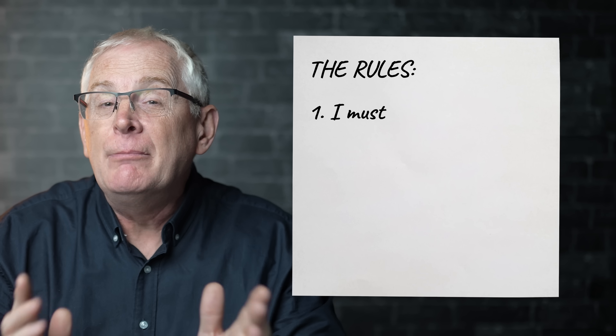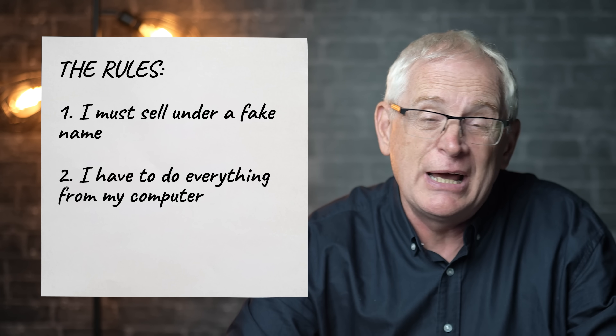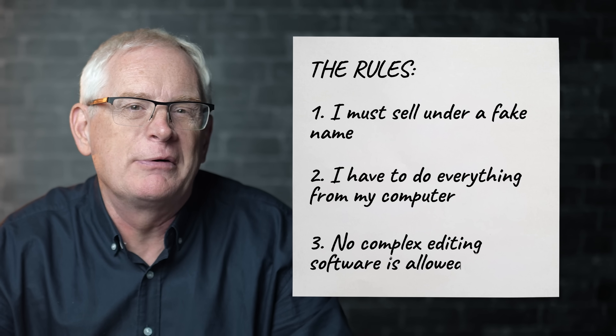I'm setting myself three rules for this challenge. Rule one: I must sell under a fake name. Rule number two: I have to do everything from my computer. And rule three: the videos I create and sell should be easy to do for beginners with the help of AI. So no complex editing software is allowed.